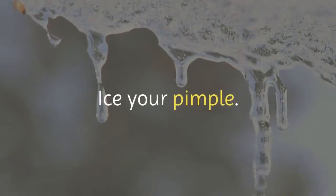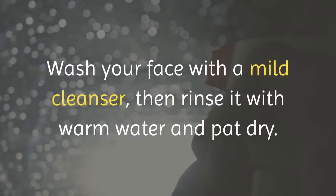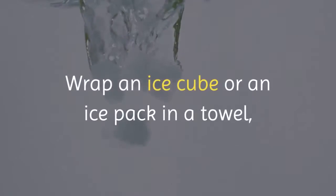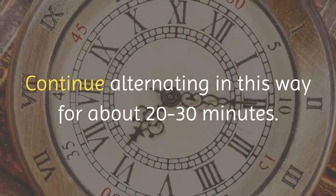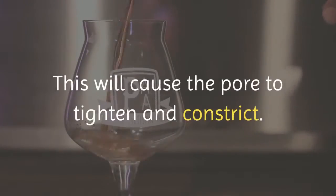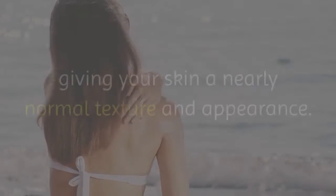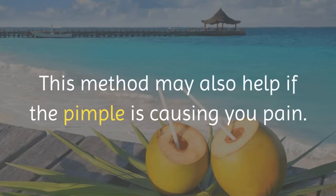Number 2: Ice your pimple. Like aspirin, ice is often used to bring down swelling and redness on irritated skin. Wash your face with a mild cleanser, then rinse it with warm water and pat dry. Wrap an ice cube or an ice pack in a towel, and hold it over your pimple for 5 minutes, then remove it for 5 minutes. Continue alternating in this way for about 20 to 30 minutes. Repeat up to 3 times daily. This will cause the pore to tighten and constrict, reducing the size and color of the pimple, giving your skin a nearly normal texture and appearance. This method may also help if the pimple is causing you pain.